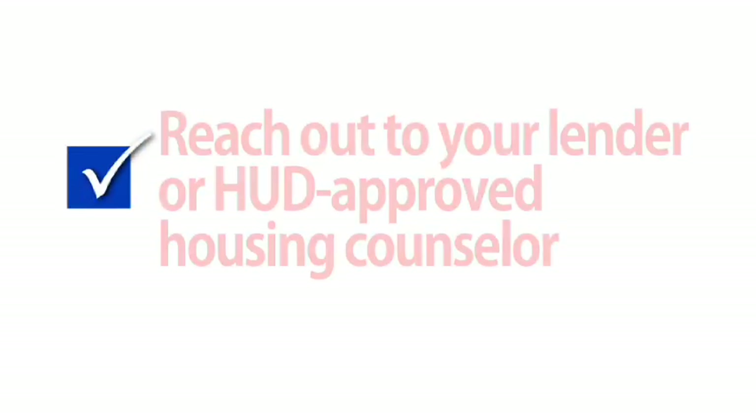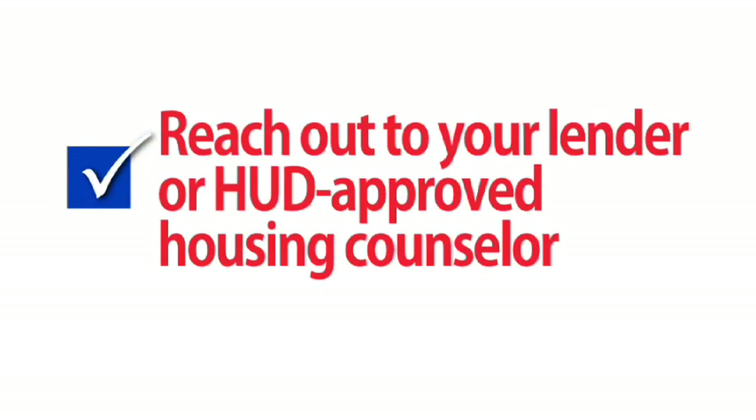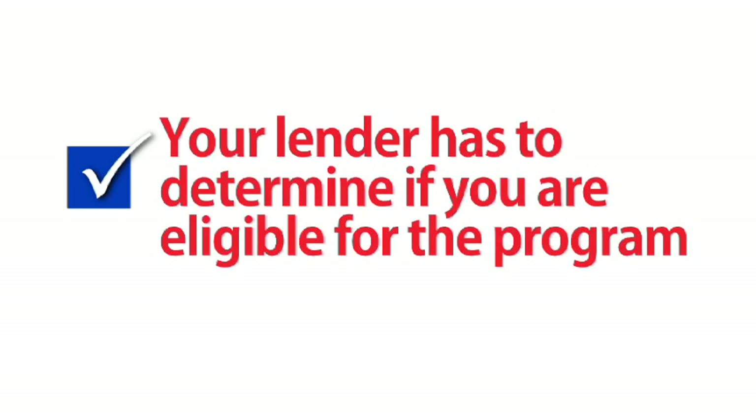First, to qualify for a trial period, you have to reach out to your lender or a HUD-approved housing counselor. Your lender has to determine whether you are eligible for the program. Your lender or servicer may grant your trial modification based on what you tell them about your situation, or with only some of the documents required, but this is not enough to get a permanent modification.